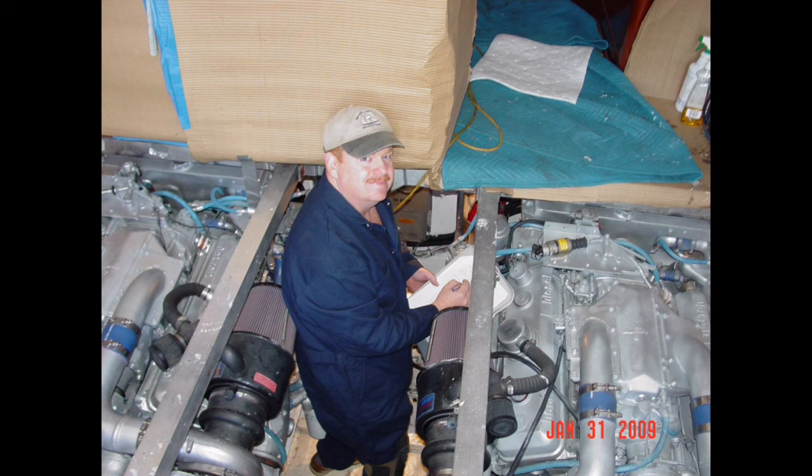If the vessel being purchased will be financed or insured, a survey will almost certainly always be required by the bank, underwriter, or both. As such, it only makes sense to have the survey conducted prior to purchase. At least then the buyer has the option of negotiating repairs with the owner or finding a better boat.